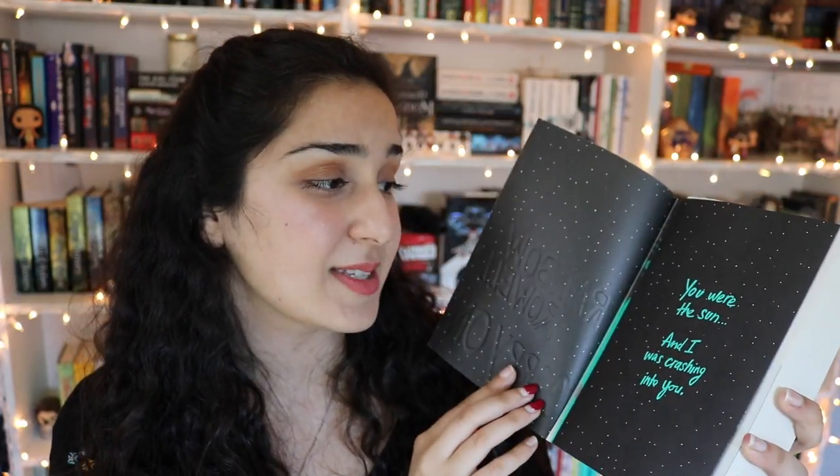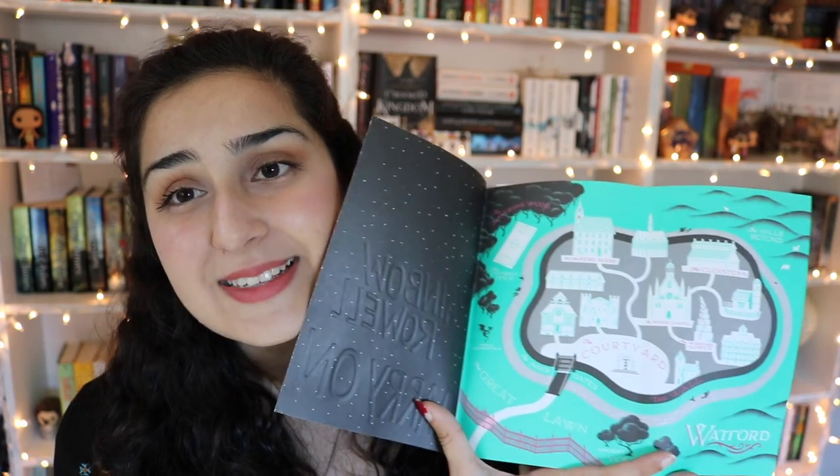The next two books are ones I bought for myself because I just really needed these. The first is this beautiful paperback copy of Carry On by Rainbow Rowell. Please just look at this — is this not the greatest paperback you've ever seen? I absolutely love Carry On. It's one of my favorite books, and Simon and Baz are just pure perfection. The fact that they are on this cover in this beautiful fan art makes my heart so happy. When you open it up, it's gorgeous on the inside, with a quote that says 'you were the sun and I was crashing into you,' and there's a beautiful map inside. I already have the hardcover, but when I saw this paperback I just couldn't resist.